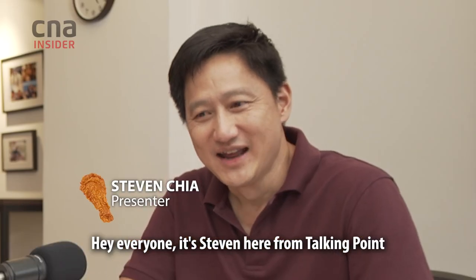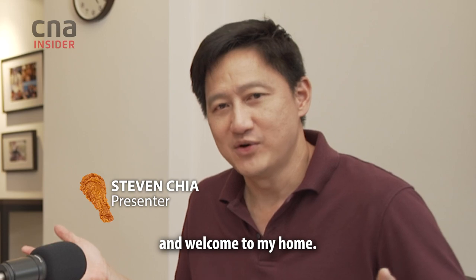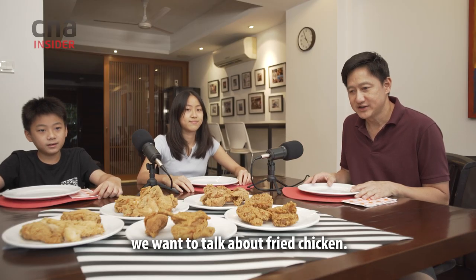Hey guys, it's Stephen here from Talking Point. Welcome to my home where I've got my kids joining me today. We want to talk about fried chicken.